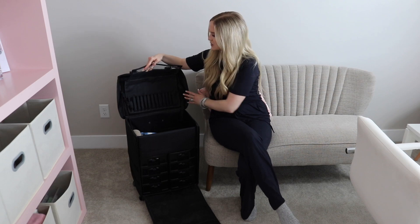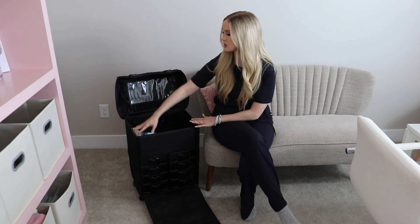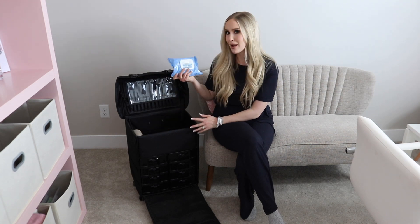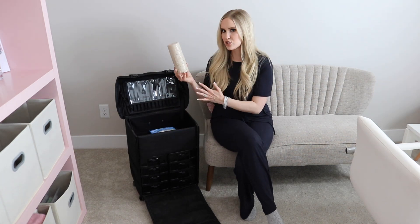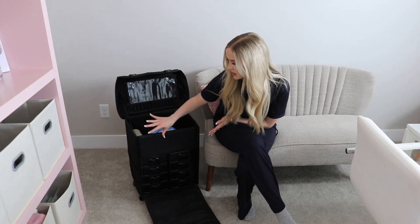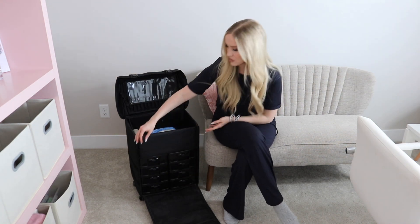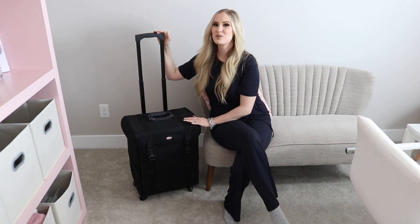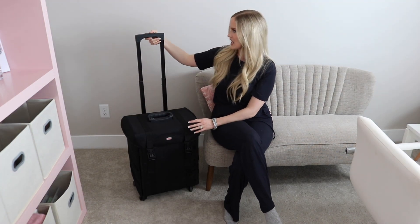Up here the case has a place for brushes and then an open compartment where I'll put palettes, makeup wipes, additional brushes, and things like that. Then there are all these drawers — the great thing is you can take the drawers out, remove them, they're easy to clean, and you can just set them on your table when you set up. It's also a rolling case, which is really nice.